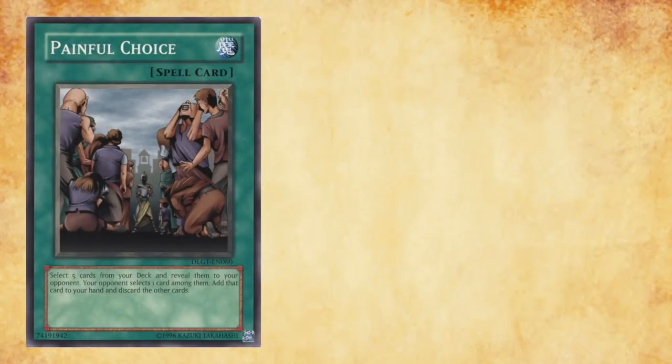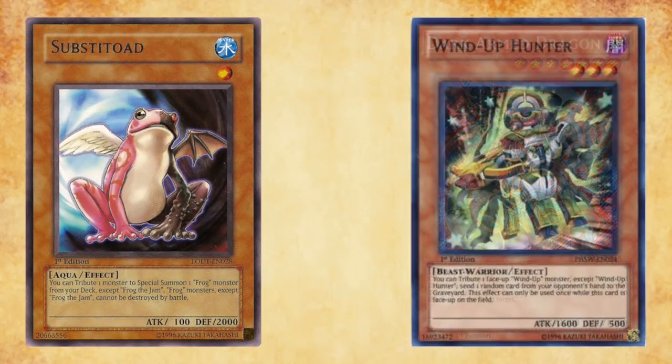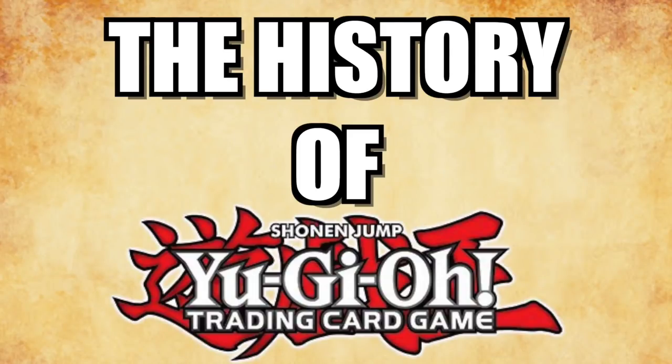In this series, both MBT and myself will be traversing the sands of Yu-Gi-Oh's history. Each episode will take a deep dive into Yu-Gi-Oh's past formats and unlock new strategies as new sets become available. Strap yourselves in because anything is possible. Welcome to the History of Yu-Gi-Oh!